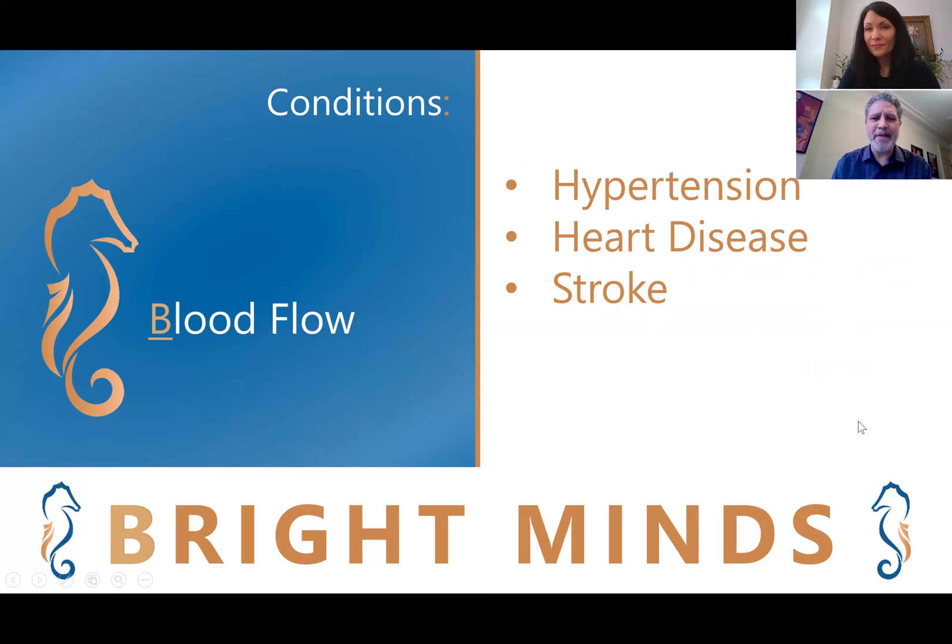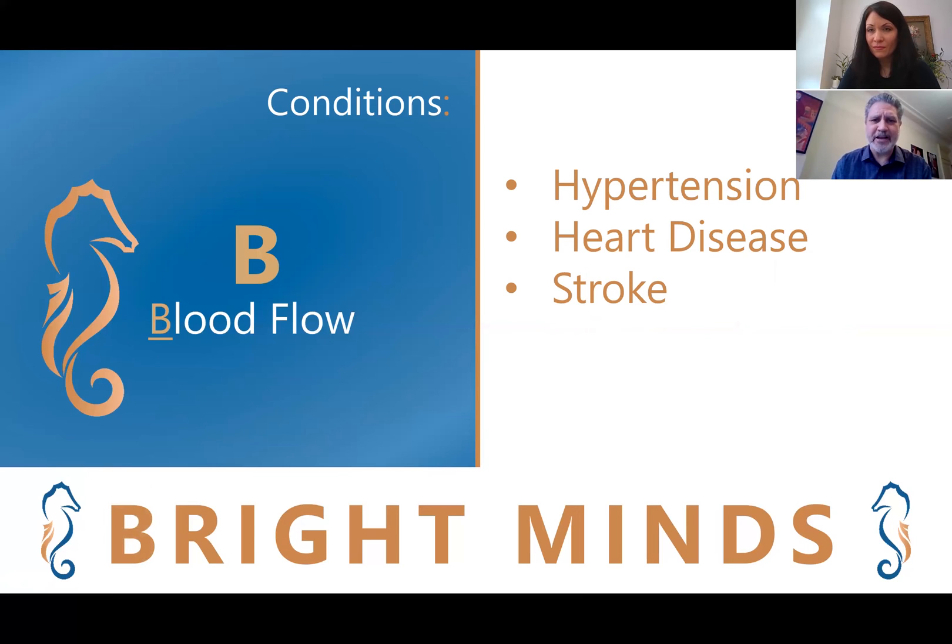We want to make sure that you're managing any medical conditions that can affect blood flow, such as hypertension, heart disease, and stroke. We at Amen Clinics make it a point to collaborate with our patients' primary care physicians and integrative doctors.